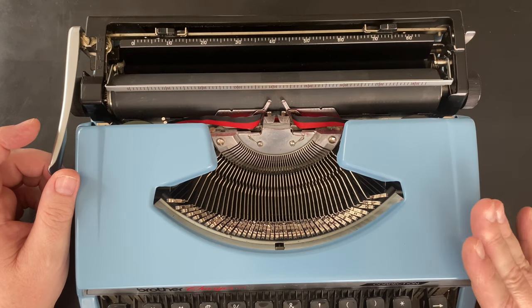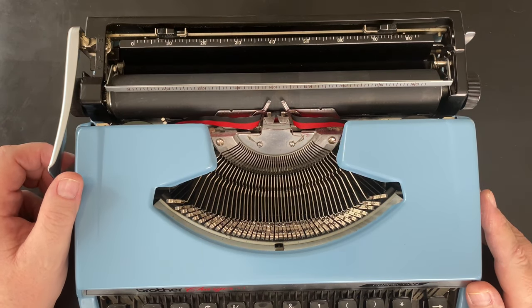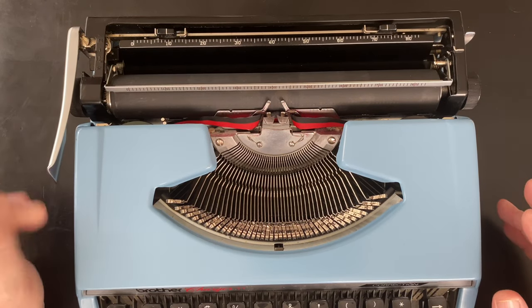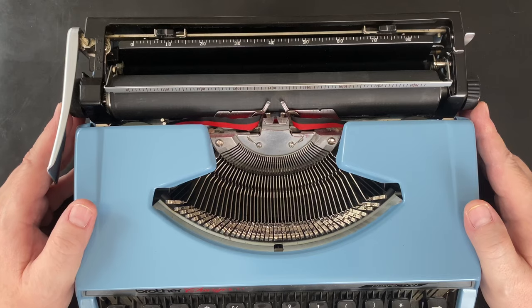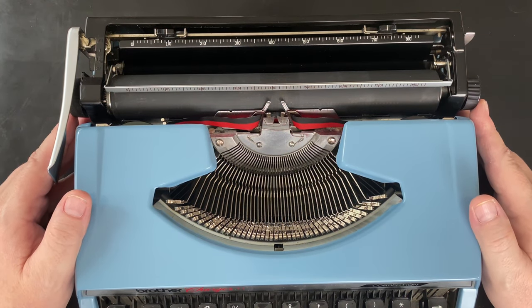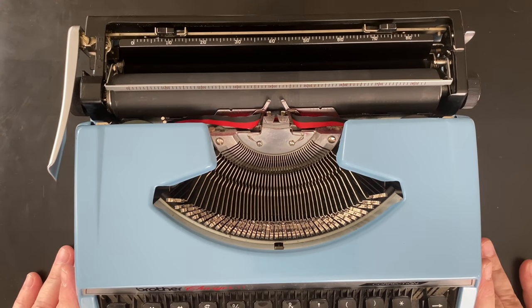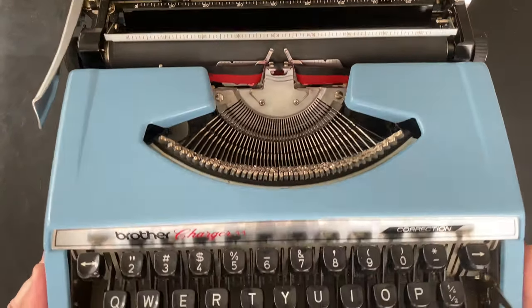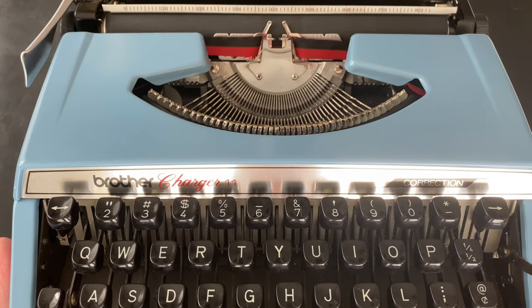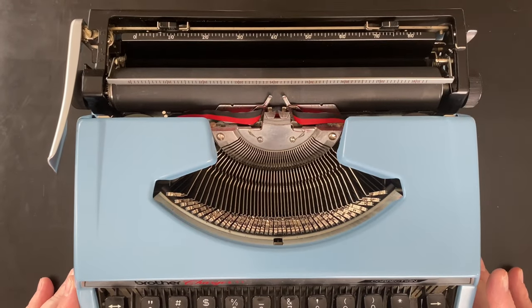It was originally marked at $20, which is actually still written on the bottom of the typewriter, and they were having a 60% off sale, so it was eight dollars. I did do a brief test there in the store, and this is the original ribbon that came with it — it basically works. I'm not going to build this up; it's far from the best typewriter in my collection, but this is the one that started it all, and I am thankful for that — especially at eight dollars.